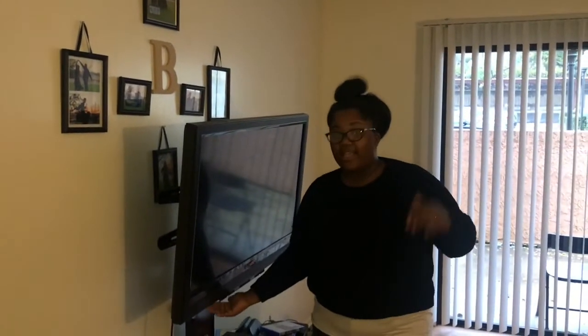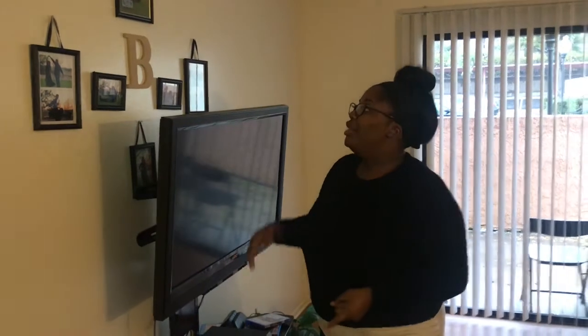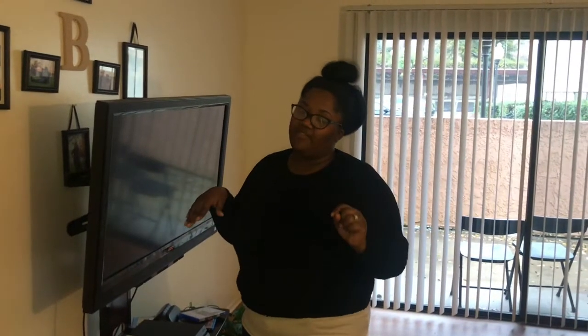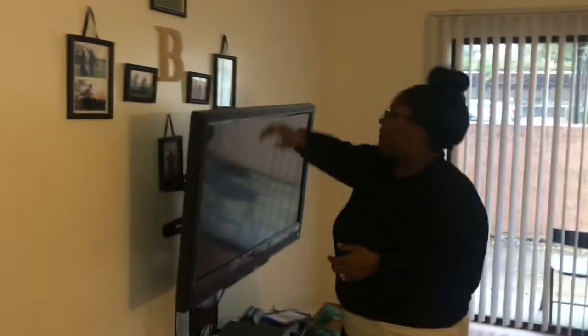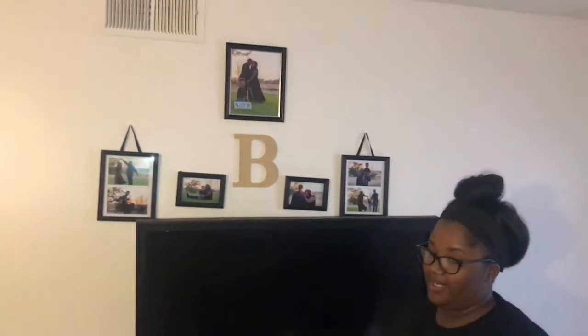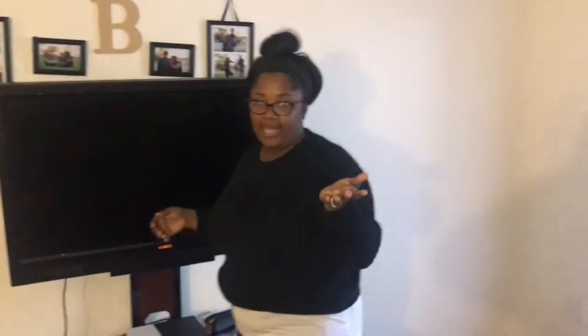Here we have our TV stand. When we were moving, our actual TV's legs broke, so we had to replace it. We brought this one out of our room and put it in here, so currently in our room we don't have a TV up because there's nothing to support it. I also have our most recent anniversary pictures from our seven-year anniversary on the wall, but it's kind of blocked by the TV since I still have to replace that.